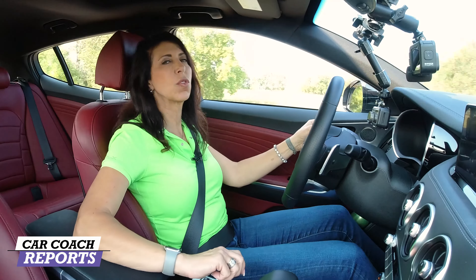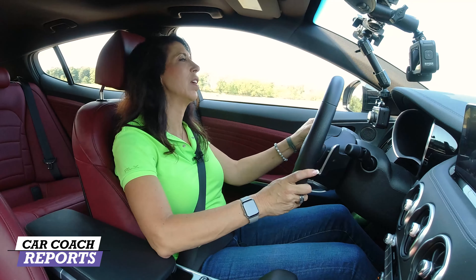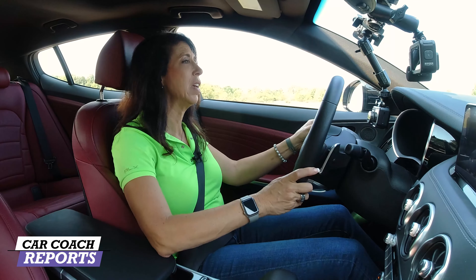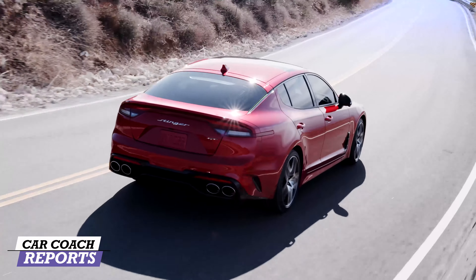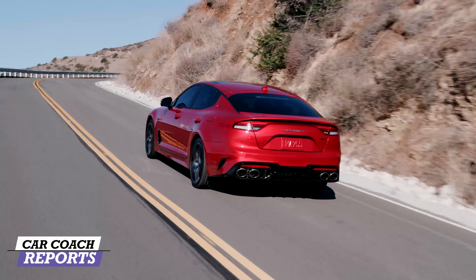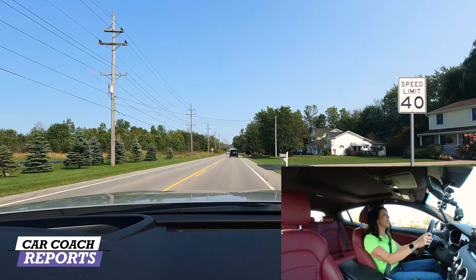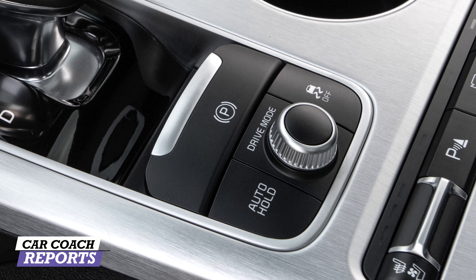Dropping down to eco mode changes things for better fuel economy. Even in eco you still get solid acceleration — you don't have to give up everything, and I think that's what Kia was thinking when they built the Stinger. Other available modes include smart mode for a good balance, and a custom mode as well. You just turn the dial right behind the shifter to pick the mode you want.